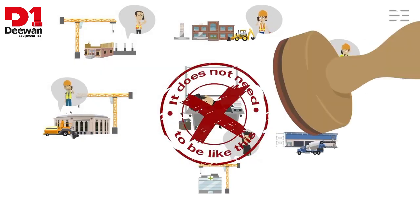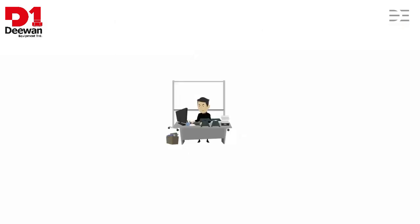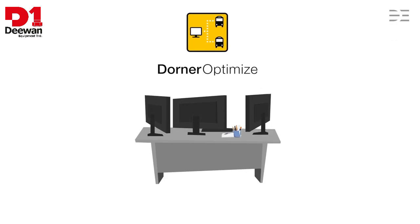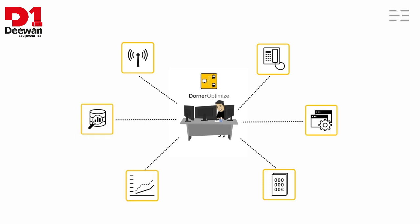It does not need to be like this. There is little you can do about traffic chaos, but by connecting together in a data network all the parties involved — from the mix supervisor to the truck driver — Michael never loses the overview. With Dorna Optimize, a dispatching program developed especially for the concrete industry by Dorna Electronic. Dorna Optimize can be integrated into system landscapes straightforwardly and without major effort using interfaces.